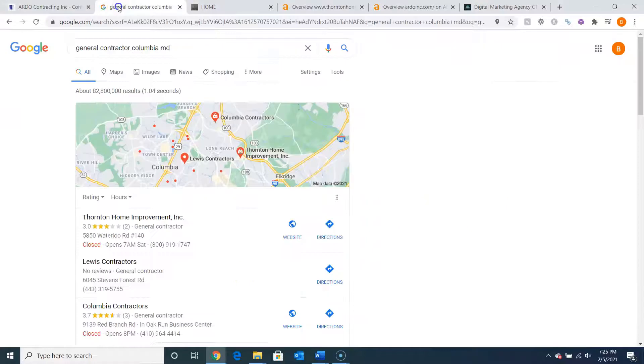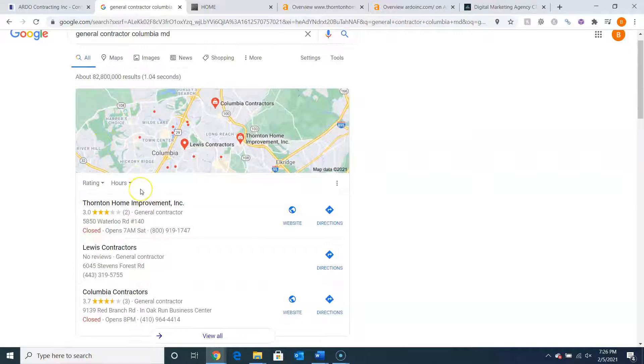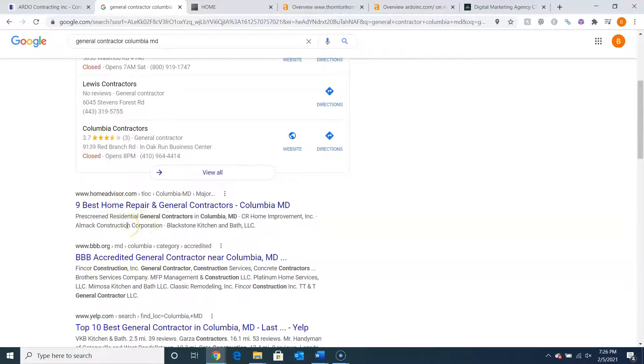Now if we go back to the search terms for general contractor Columbia, Maryland, these are the top three that are listed. This is called the map pack. The top three listed in the map pack are the ones that receive a lot of the work because they're super easy to find — they're listed right away. The same thing goes for the top three down here, called the organics, and the top three there are also important.